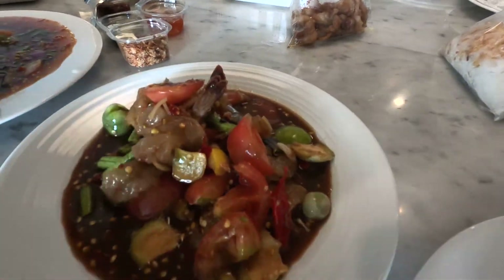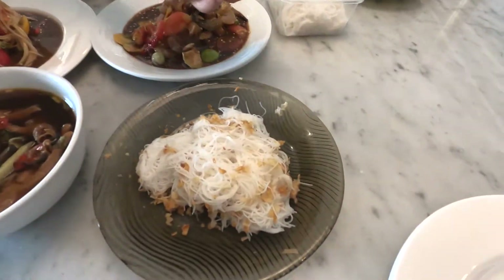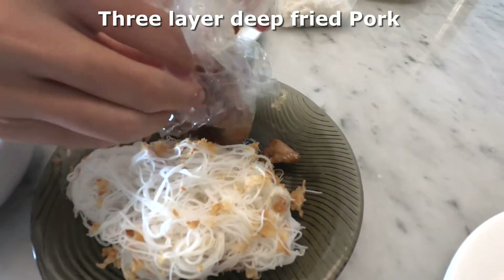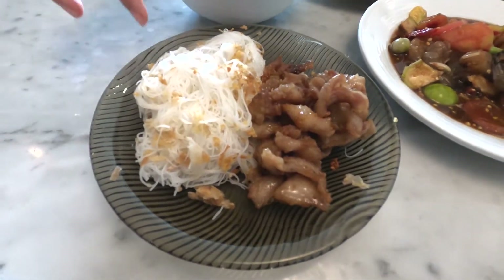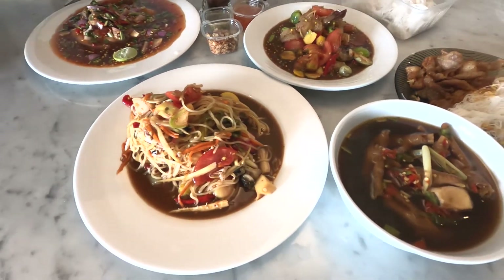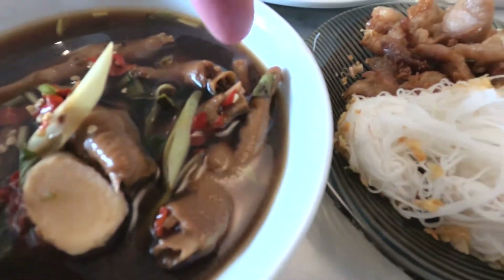Thai people say 'oh hungry now' — yes, I think so! Look at this — this is something about pork sauce. And this is a small noodle boiled in hot water with fried garlic. These two things can be eaten with every food around here, and this can eat with everything too.